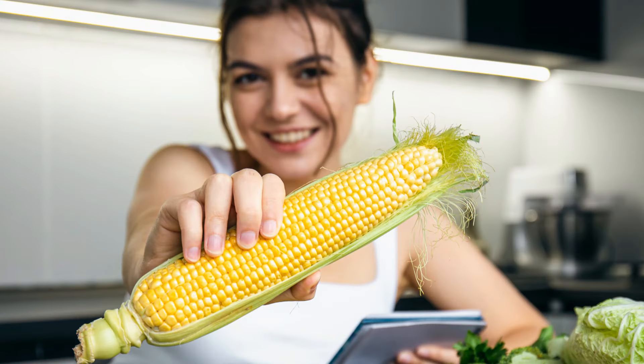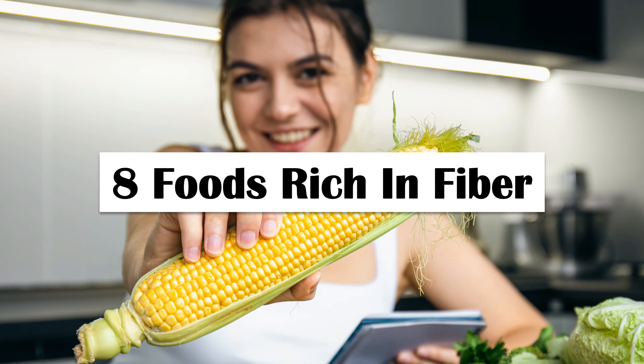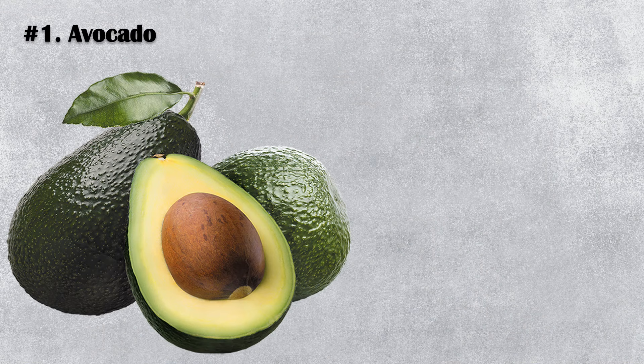So, in this video, we are going to look at 8 foods rich in fiber. Number 1.